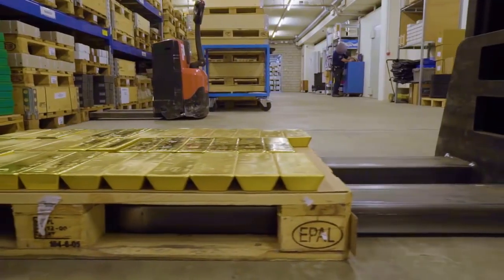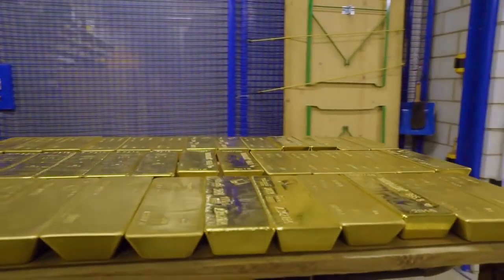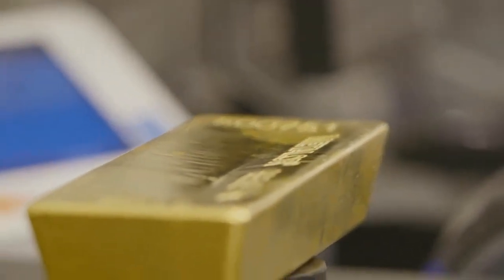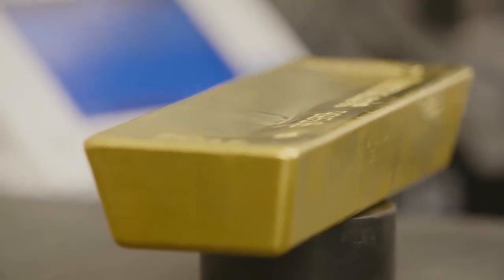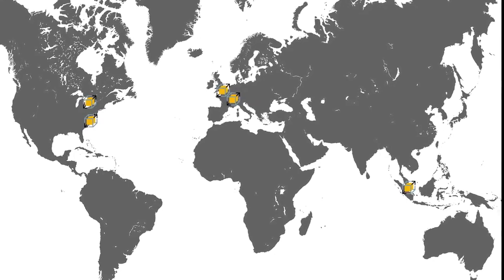BullionVault recommends overseas storage in a stable country to protect from the imposition of domestic exchange controls during a crisis. As a full member of the London Bullion Market Association, BullionVault must use these vaults and stay independent of them. Clients can choose their preferred locations from London, Zurich, Singapore, New York, or Toronto.